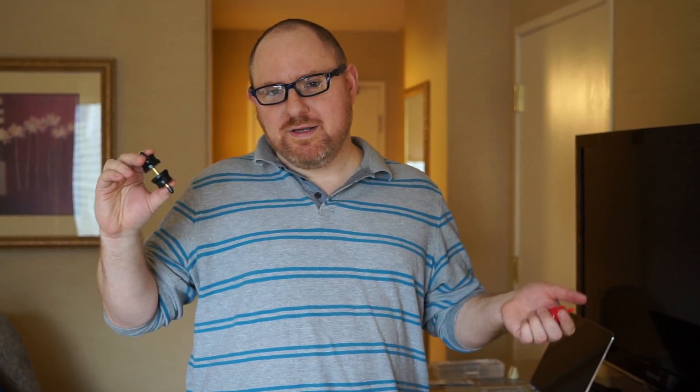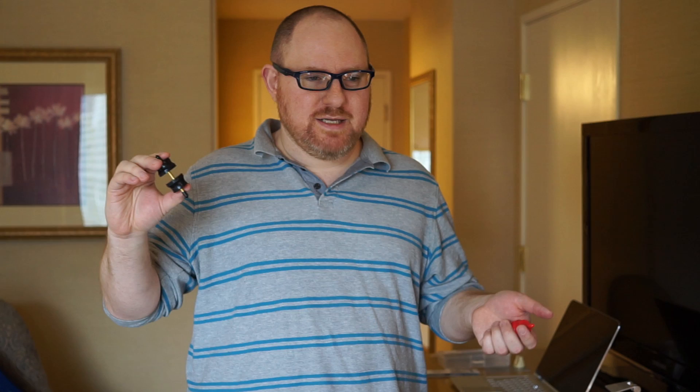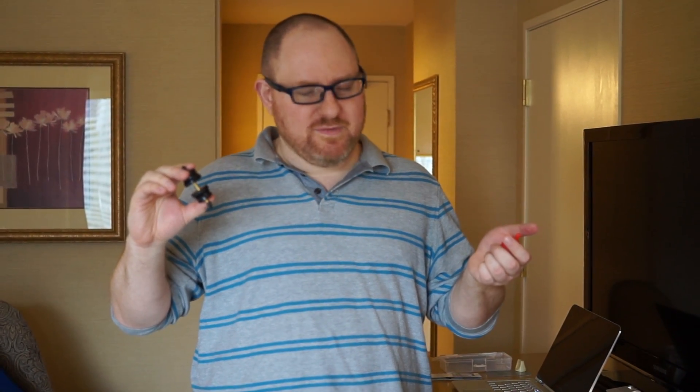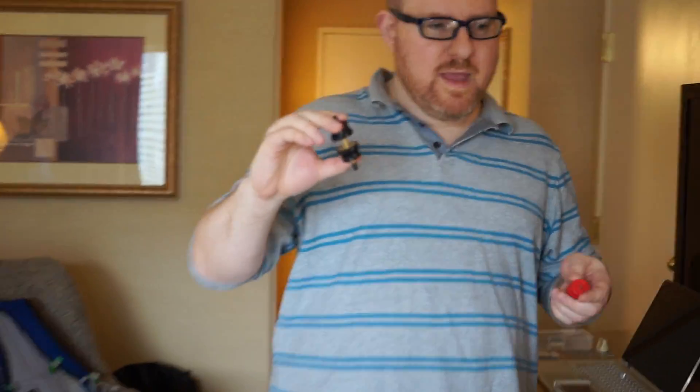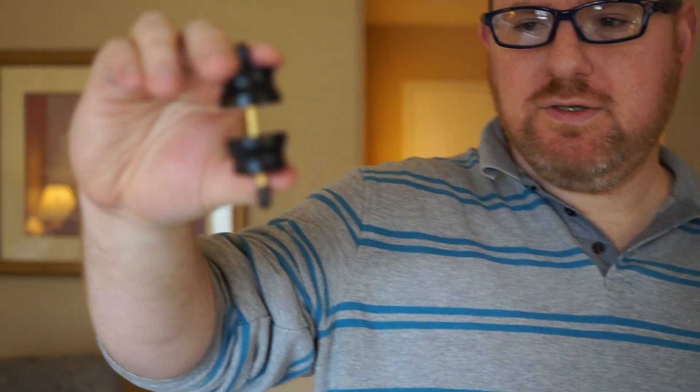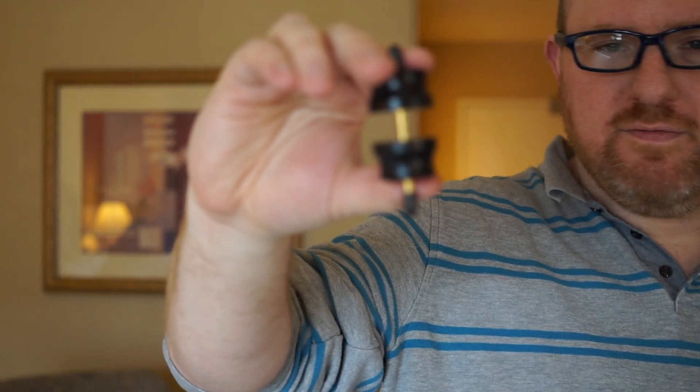Magnets are everywhere these days in all of your gadgets, and we're here at CES talking to Polymagnet, a company that makes a lot of the complex magnet systems in some of today's top devices. We're going to show you some of the things they enable, and you may be finding them in some of your favorite devices. They use patterned magnets to allow different types of magnet interaction that are really important.